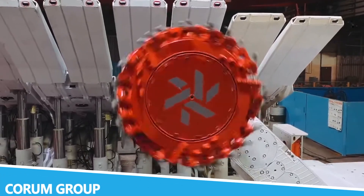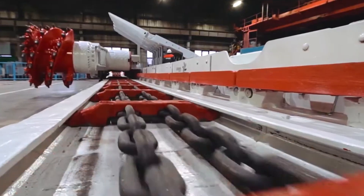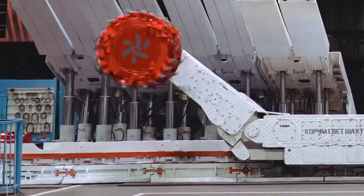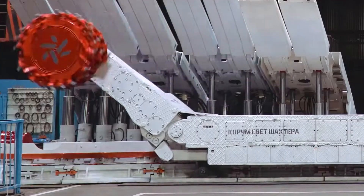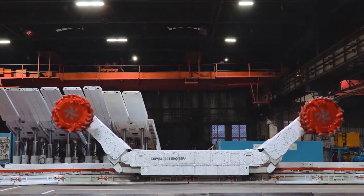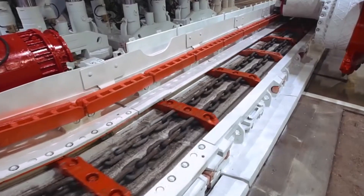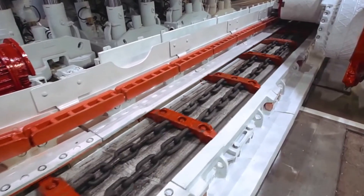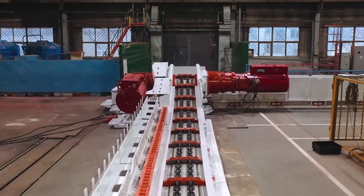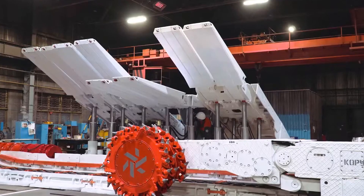The Corum Group is known for producing some of the most formidable and technologically advanced mining and construction machinery in the industry. These machines are designed to tackle the most challenging mining operations and infrastructure projects, offering powerful performance and exceptional reliability. Corum Group's equipment is characterized by its innovative engineering and advanced features, which enhance its efficiency and effectiveness in demanding environments. One of the standout features of Corum Group machinery is its emphasis on safety and operational efficiency, with advanced monitoring systems and control mechanisms that ensure optimal performance and minimize risks.